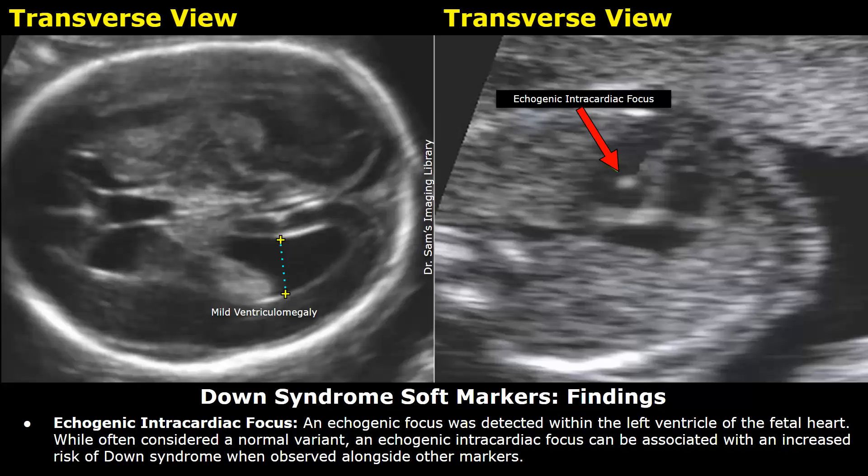Echogenic intracardiac focus: an echogenic focus was detected within the left ventricle of the fetal heart. While often considered a normal variant, an echogenic intracardiac focus can be associated with an increased risk of Down syndrome when observed alongside other markers.